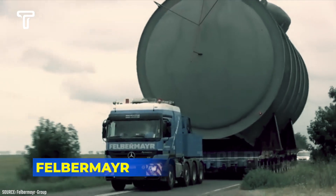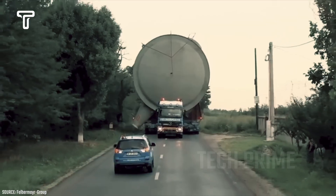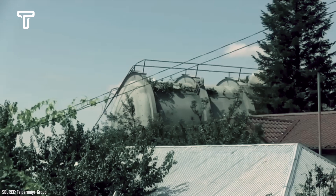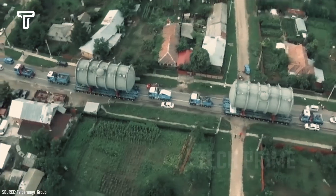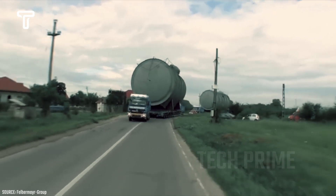Imagine how a truck this small can carry a tank of such considerable size and immense weight. Weighing hundreds of tons, this transportation process is undoubtedly challenging. However, Felbermayr has successfully managed to move this large tank safely.